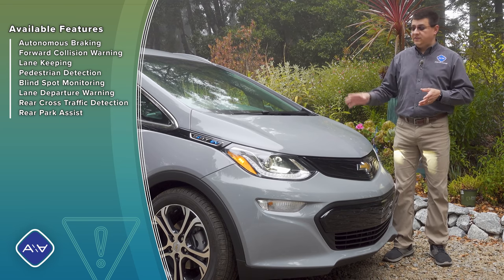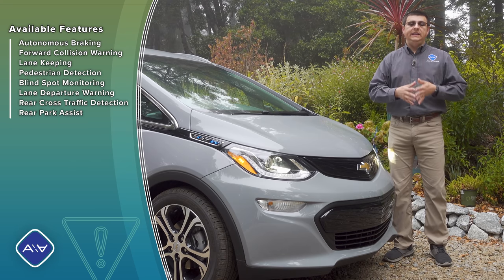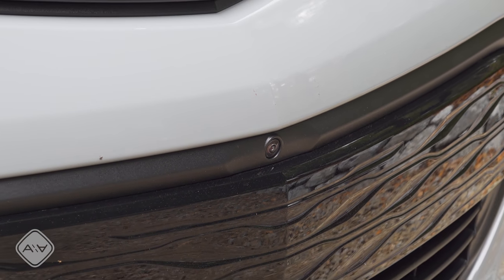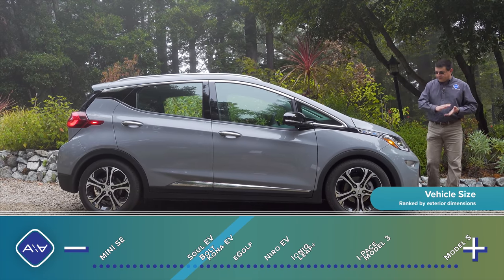The 2020 Bolt does have autonomous emergency braking and collision warning — we just don't have that next level of adaptive cruise control functionality. There is a 360-degree camera available, and they've nestled that camera right there above the lower section of the grille.